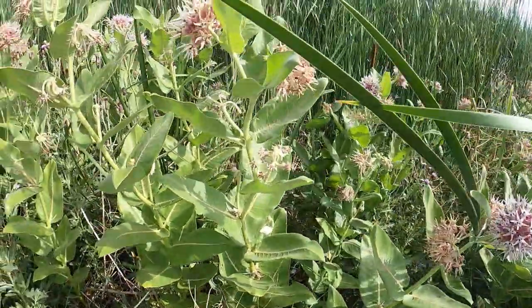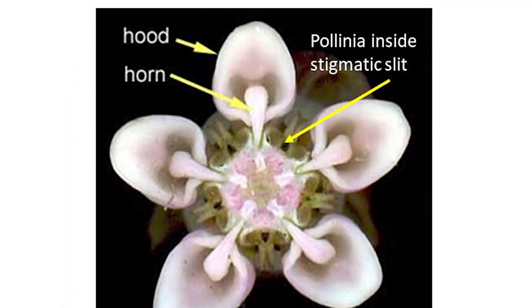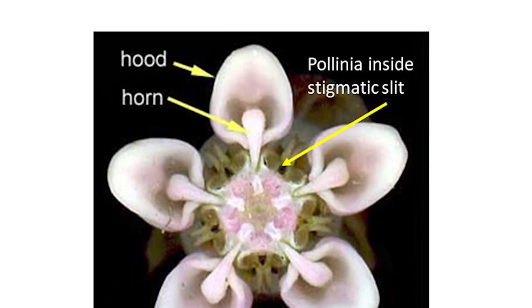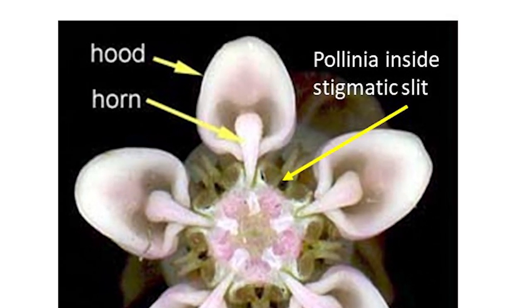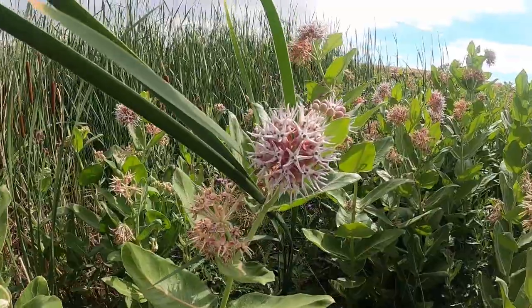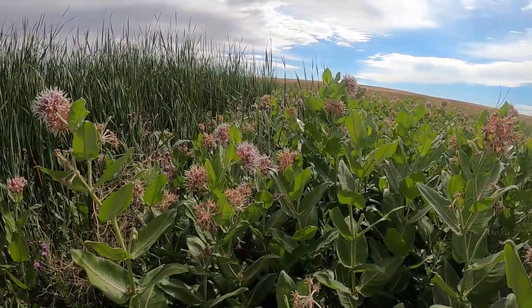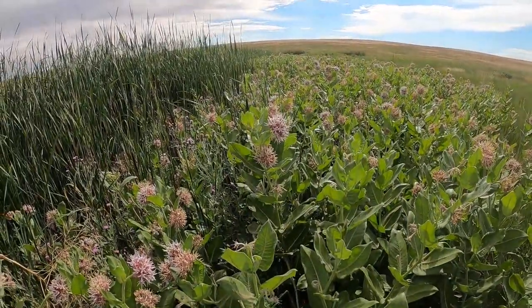Surrounded by the delectable scent of nectar, she lures in the weak and the fragile. The corona is composed of a hood, which acts like a reservoir of tempting pools of luscious nectar. The nectar reservoirs have tipped projections extending towards the center of the flower called horns. Sacks of pollen called pollinia await those that are lured by the enticing deliciousness in the hoods, inside the stigmatic slits. The flowers act like a manipulative seductress, luring in many, but not all are released.